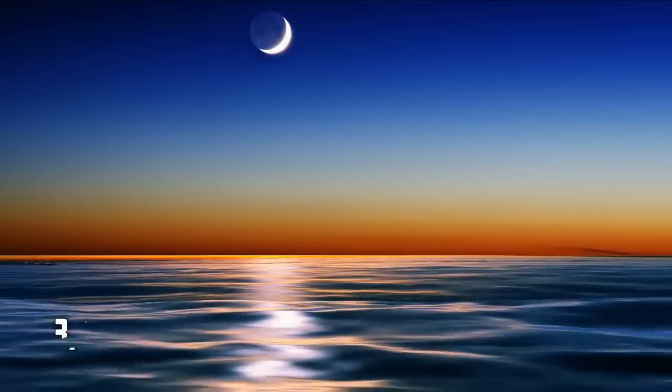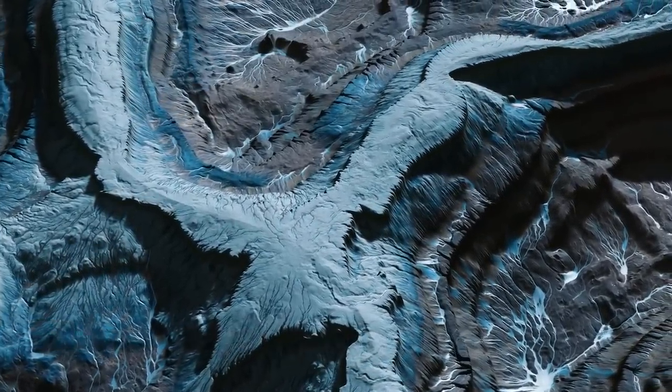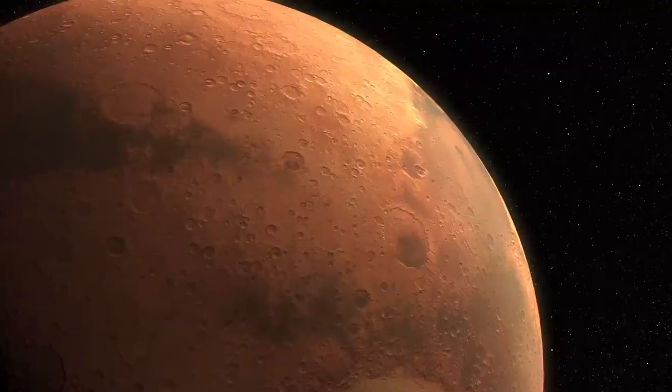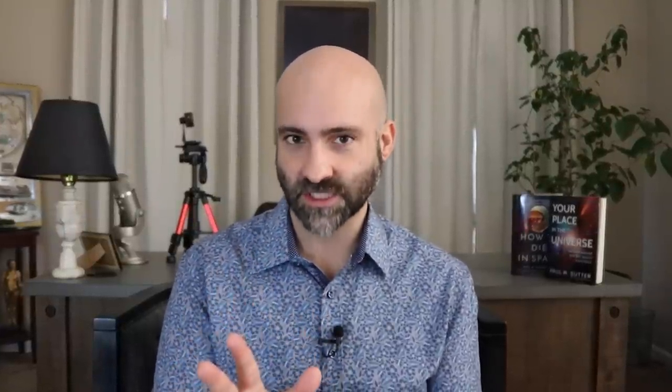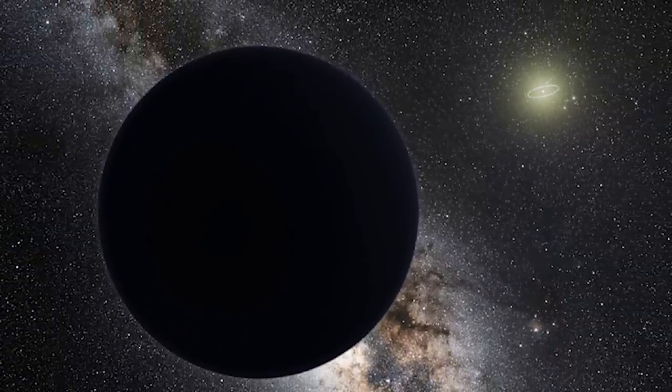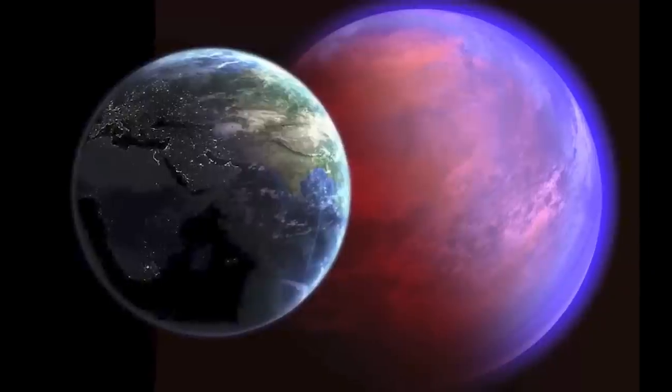The third criteria is liquid water on the surface. Liquid water on the surface of a planet is really tricky, and it's not just a matter of being in the habitable zone of a star. For example, both Mars and Venus are in the habitable zone of the Sun, but Mars cooled off and lost its atmosphere, while Venus turned itself inside out and its atmosphere is way too thick. So being in the habitable zone doesn't guarantee the existence of liquid water. You need the right combination: a thick but not too thick atmosphere, the right position in the habitable zone, and the right composition.